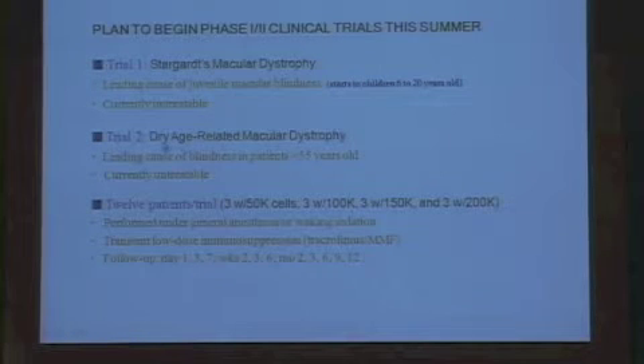We also have FDA approval to treat dry AMD, the leading cause of blindness in adults, which is also currently untreatable. Each of these trials will start with 12 patients, beginning with just three patients receiving a small number of cells—50,000 cells—which, if there are no adverse effects, will increase to 100,000 for three patients, then 150,000, and finally 200,000.